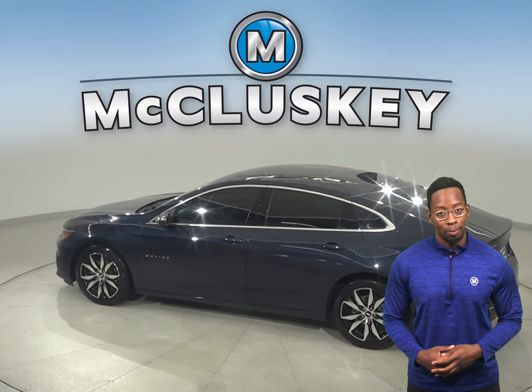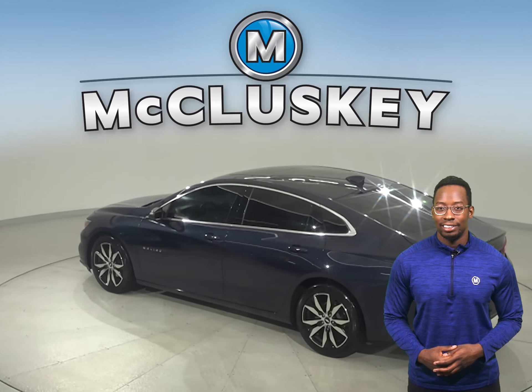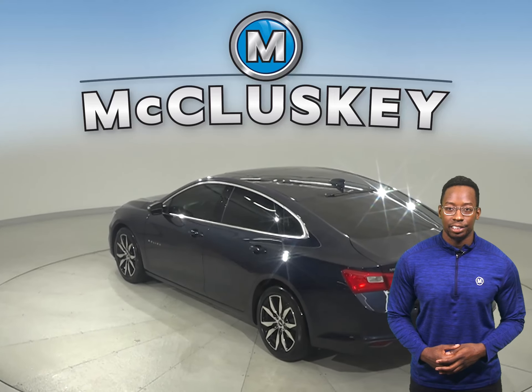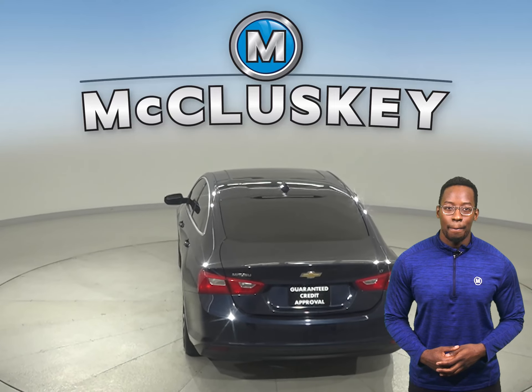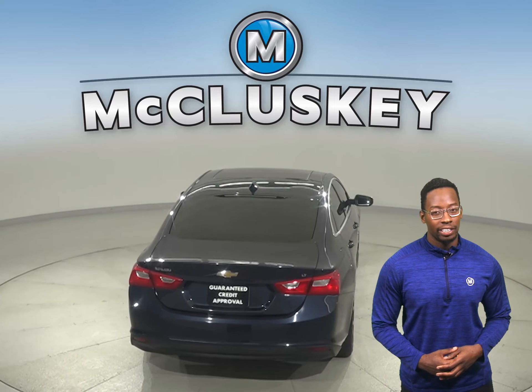Underneath the hood, this vehicle has a 1.5 liter engine with a 6-speed automatic transmission. It can get up to 36 miles per gallon on the highway, making it an excellent choice for an everyday driver.